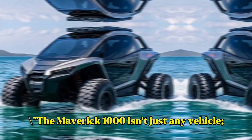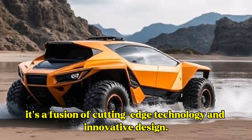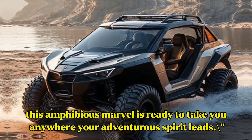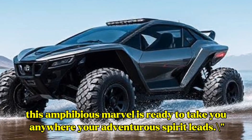The Maverick 1000 isn't just any vehicle — it's a fusion of cutting-edge technology and innovative design. With its futuristic aesthetics and robust build, this amphibious marvel is ready to take you anywhere your adventurous spirit leads.